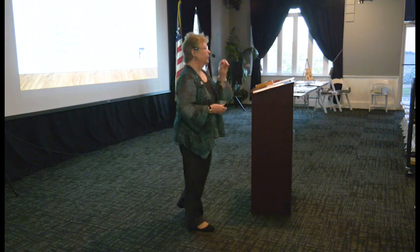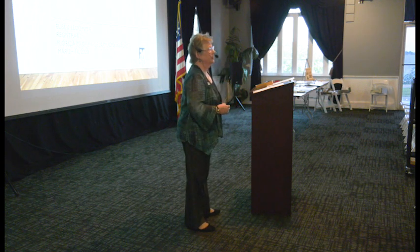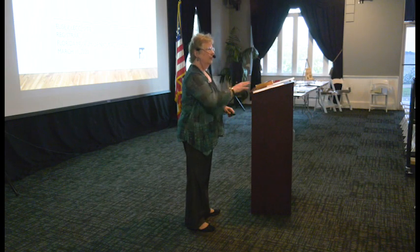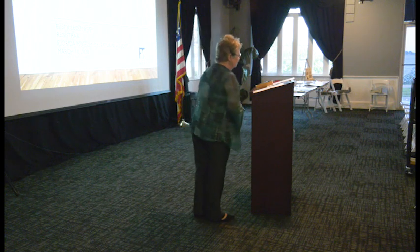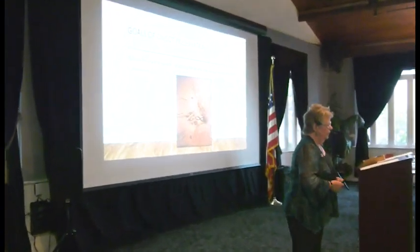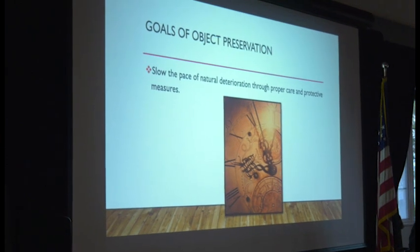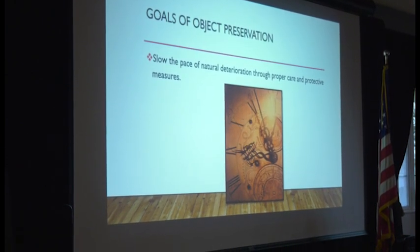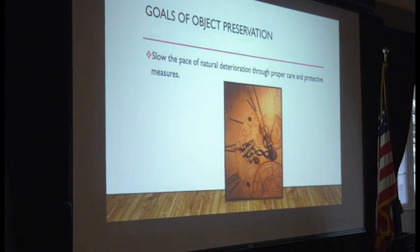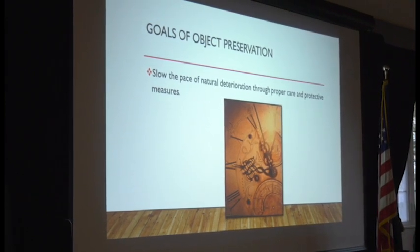If you're confused about something I'm talking about or have general questions, feel free to stop me during the presentation. If you've brought a particular object to discuss, hold that to the end so we can talk about it in detail. Most of us have things that are special to us that have come down from our grandparents or great-grandparents. They're special for various reasons — they may have belonged to a person special to you, or evoke memories of a place or time.